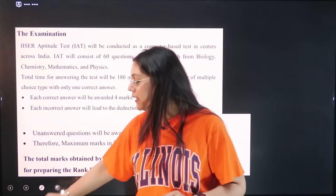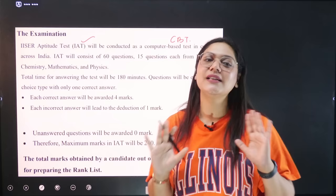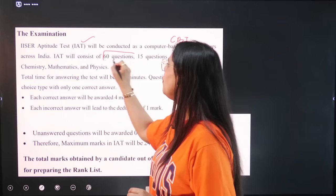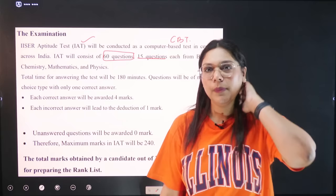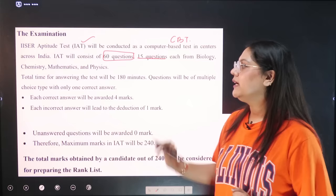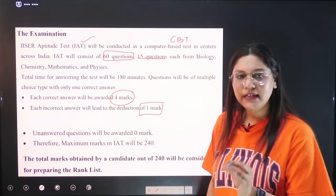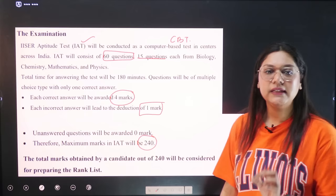The IISER Aptitude Test will be conducted as a CBT across India, meaning there will be centers in every state so you don't have to travel far. There are 4 sections with 15 questions from each subject. Total time for answering is 180 minutes. Questions are multiple-choice type with only one correct answer. Correct answer gives +4 marks, wrong answer gives -1, and unanswered questions get zero marks. Maximum marks in IAT is 240. The total marks out of 240 will be used to prepare the rank list.